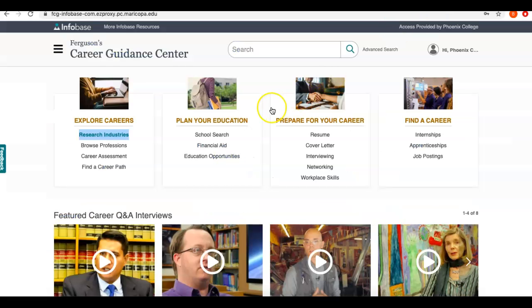When I do that, Ferguson's will pop up, and here's the database — you can see there are a few different options. This is a really nice database because it allows you to research and explore careers, link that to your education, and plan out what schools and programs you might want to consider. They have tutorials to help you with job interviews or job applications, and they also have a tool where you can search for jobs and internships to see what's out there and available.